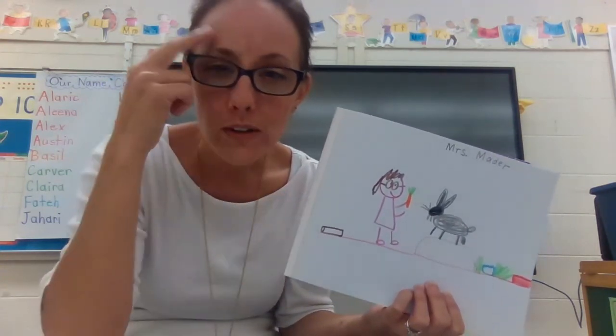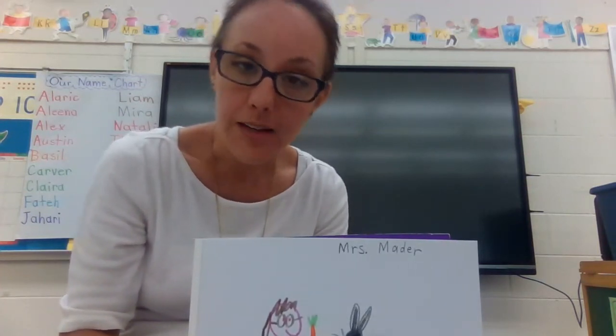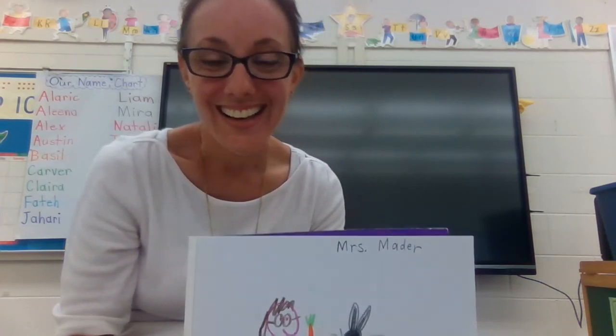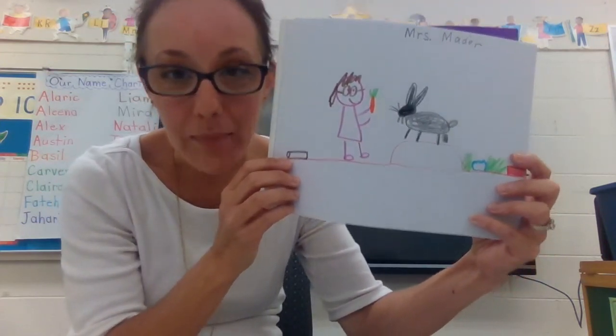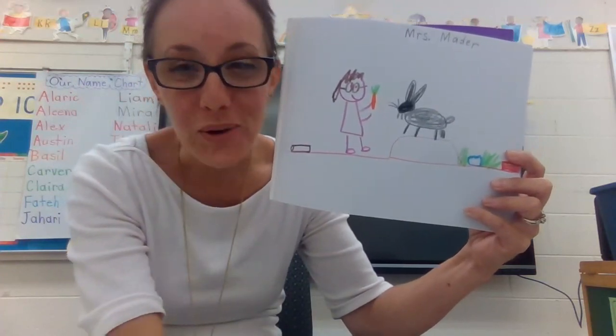Before you go, start thinking about what story you might illustrate today. Did you think of one yet? Remember, when you're done drawing your story that happened to you — touch, talk. Off you go, writers!